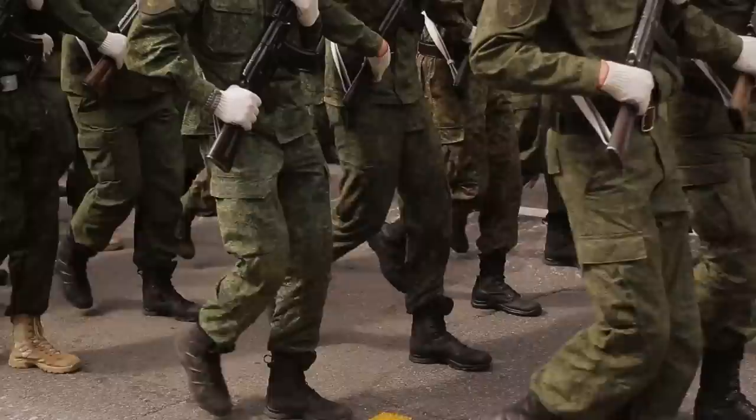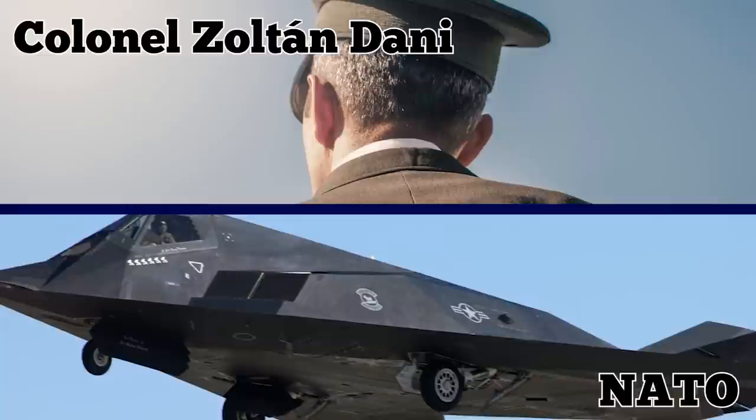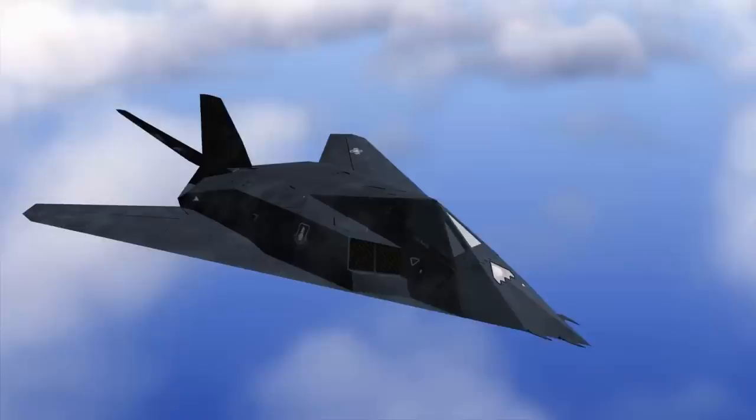Number 5: 1999 F-117A Shootdown. On March 27, 1999, the Army of Yugoslavia's 3rd Battalion of the 250th Air Defense Missile Brigade, led by Colonel Zoltan Dani, shot down an F-117A aircraft during the NATO bombing of Yugoslavia. The pilot ejected and was recovered by rescue crews. This was the only incident in which an F-117 was taken down.